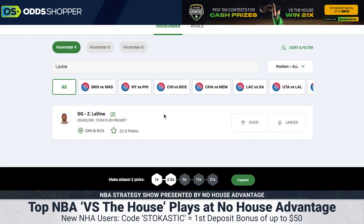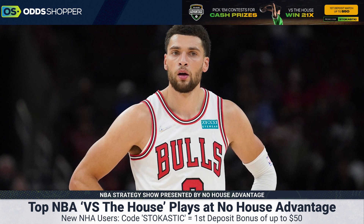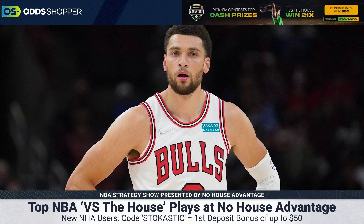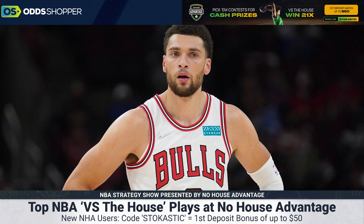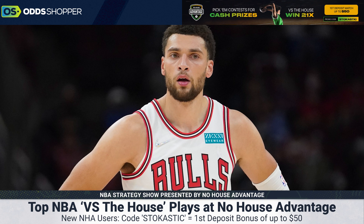For our third pick, let's take an under — Zach LaVine with a 22.5 point prop. This isn't too big for LaVine, but it's getting into that territory where you've got to start thinking about feeding him. Realistically, he's playing the Celtics, who are just one of the better defensive teams in the NBA, a solid team all around. That's maybe not the greatest spot to be taking overs on any of the Bulls players. LaVine hasn't been great against the Celtics in his career either — he's averaged about 19.5 points against them, well under this 22.5 total.